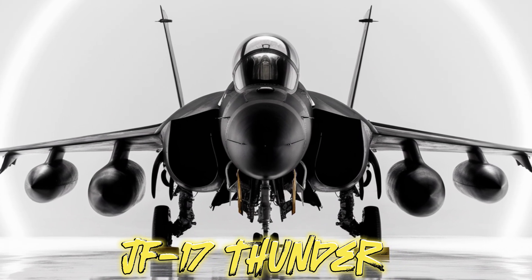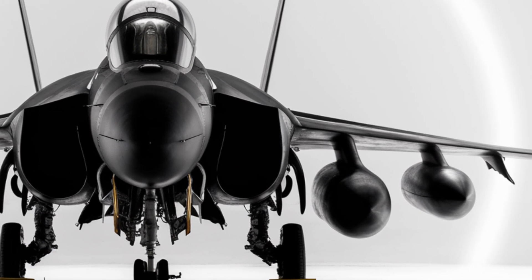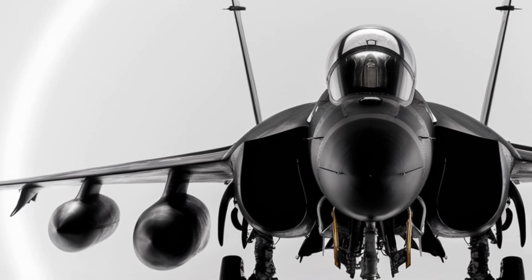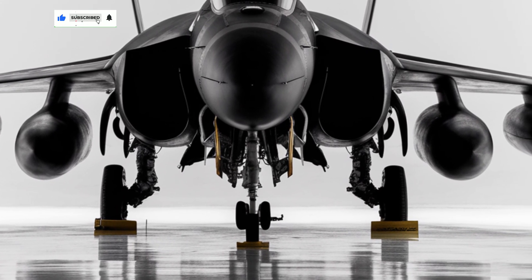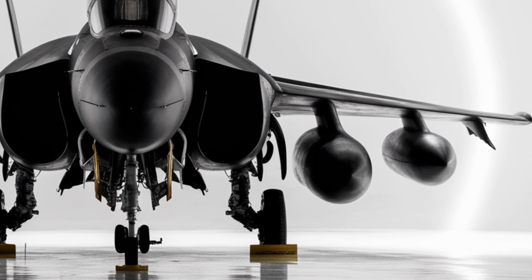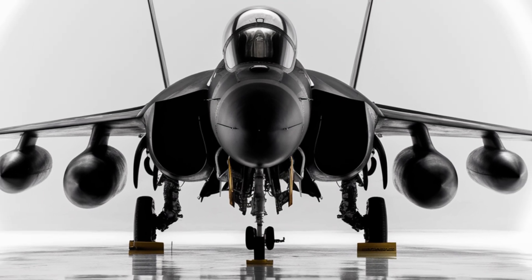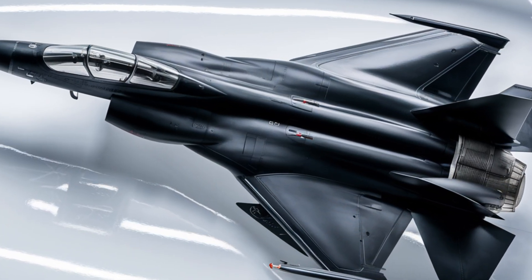The JF-17 Thunder roars down the runway, its sleek black frame cutting through the air as it lifts off. The jet soars into the sky, its afterburner glowing brightly, a testament to the raw power it carries. A machine built for precision, agility, and dominance in the air, the JF-17 is more than just a fighter jet — it is a symbol of modern engineering and strategic prowess.